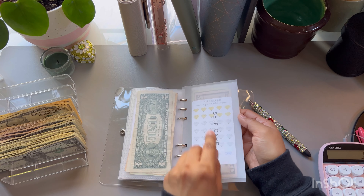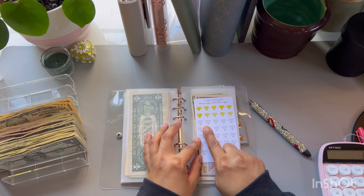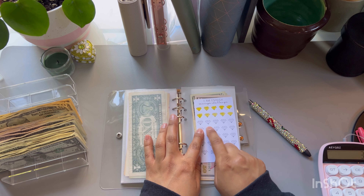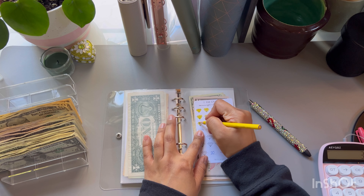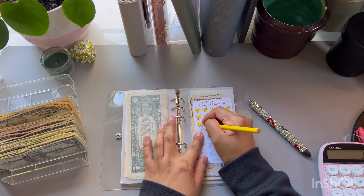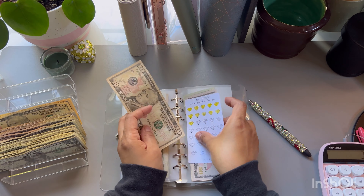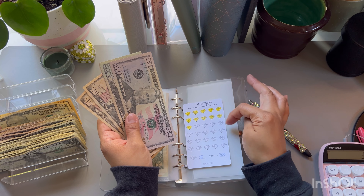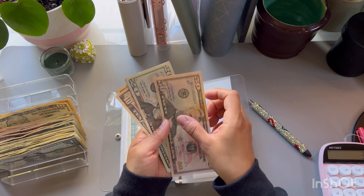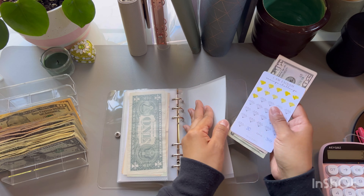I did move self-care over here because I was kind of ignoring it. I'm adding $10 to self-care today and we're going to color one of these little diamonds. I did add some of this off video. So we have $10 and we should have $110: $50, $70, $90, $110. Yep, perfect. Doing good here.